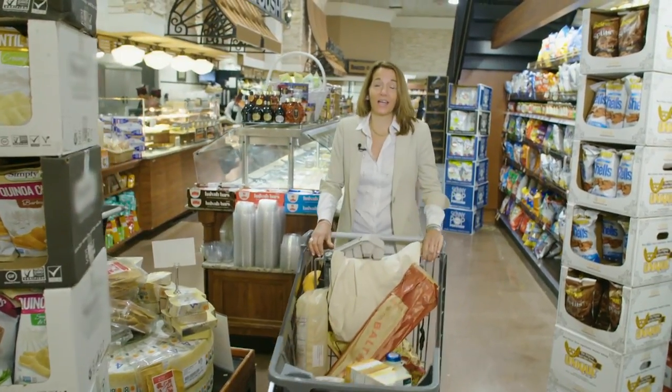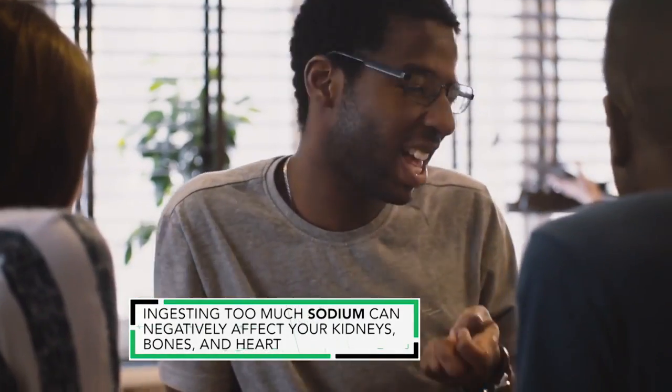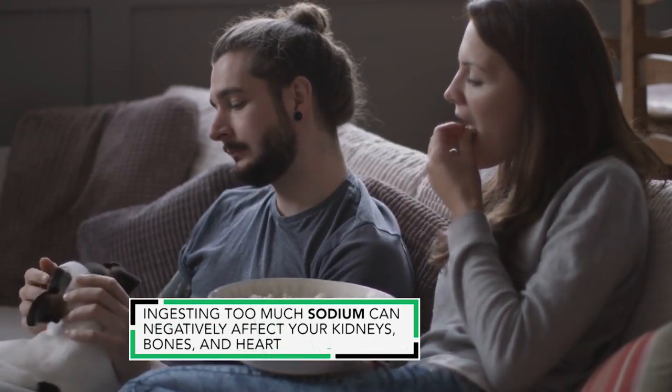Even nutritionists like to snack, and I go for popcorn. It's a whole grain and it's really healthy. The problem is when it's covered in lots of cheese, sugar, or loads of salt. So pick a popcorn with just a hint of salt.